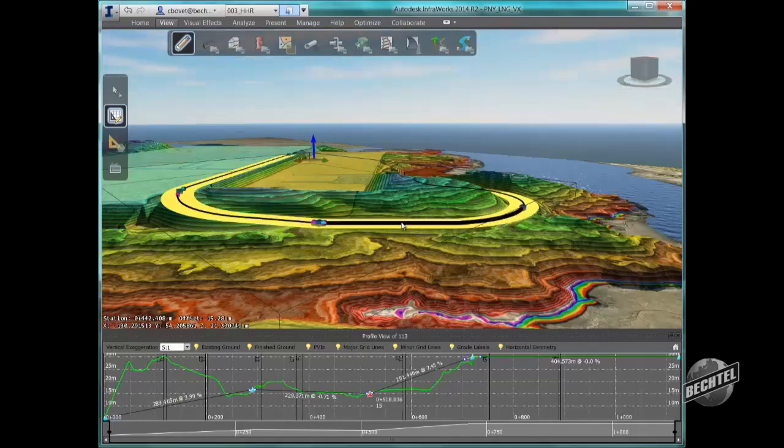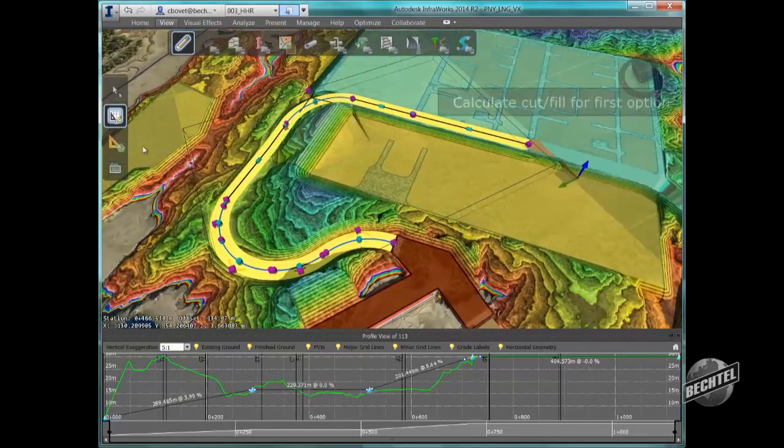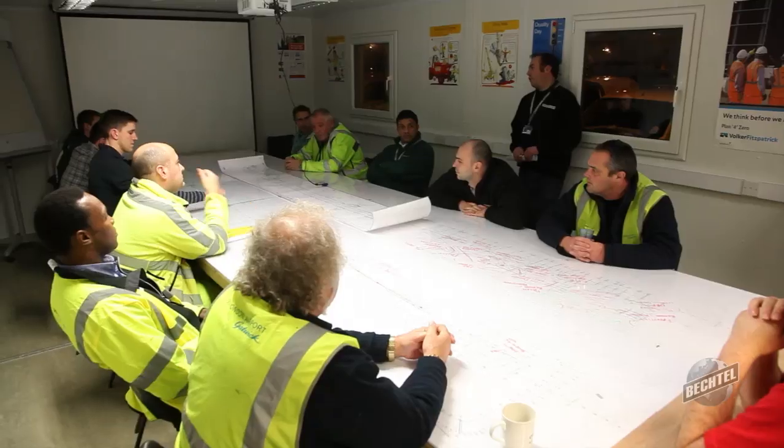The thing I love about BIM is that it's cross-discipline. It allows people with various needs for different types of information to access the same model. It's the ultimate collaboration tool.